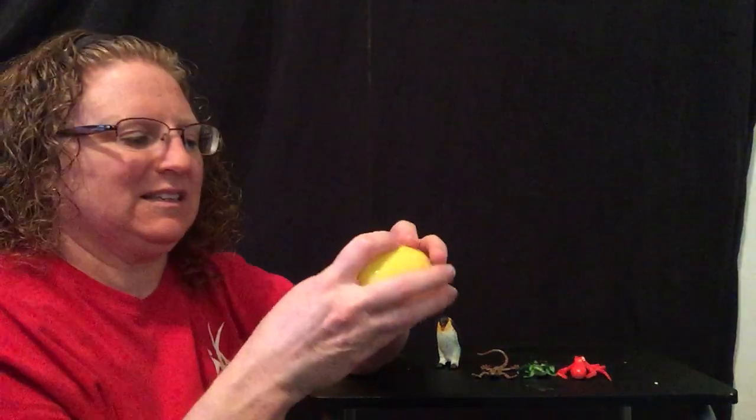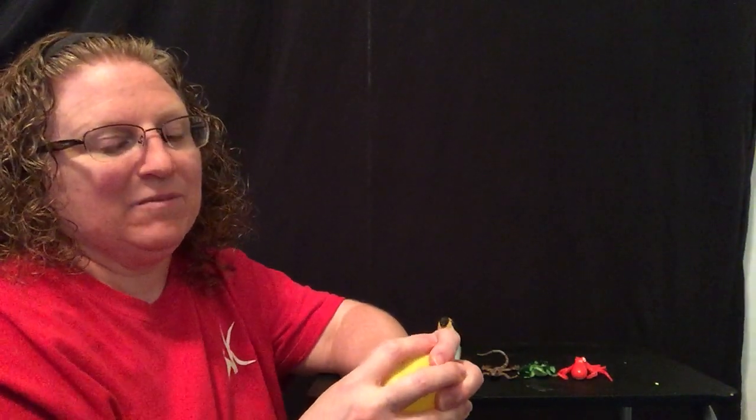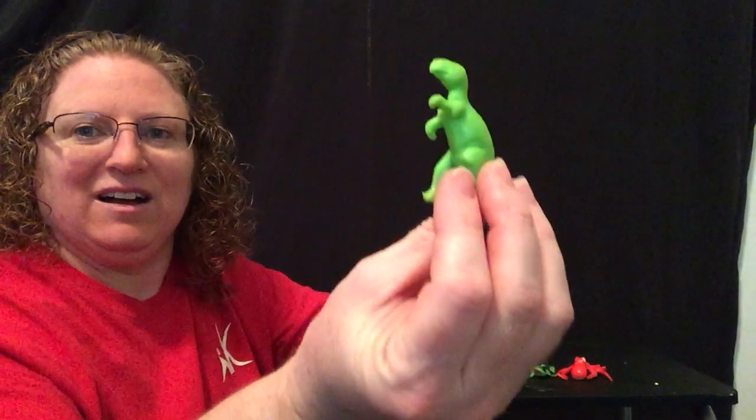What kind of oviparous animal is in this egg? This one is extinct — it doesn't live anymore. This one could be a herbivore or a carnivore. They were kind of ferocious and big. It's a kind of reptile. Did you guess? A dinosaur! A dinosaur is oviparous.